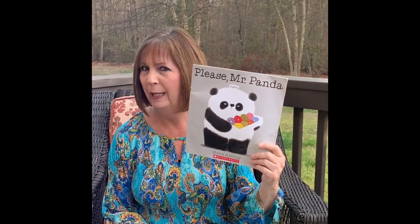Hi, my name is Miss Janet and I'm going to be reading a story to you tonight. And the title of the story is Please, Mr. Panda.